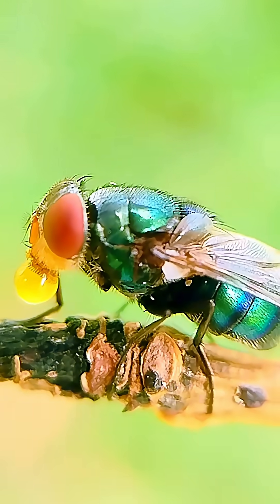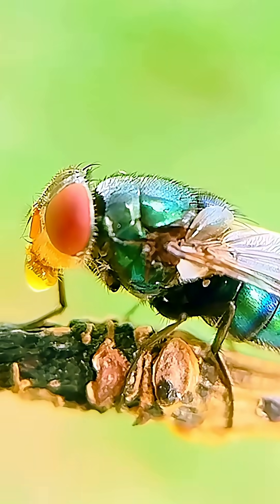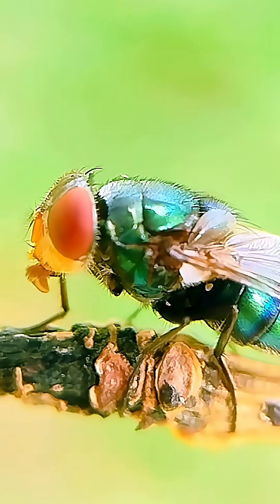So next time you see a fly, instead of brushing it away, take a moment and witness the quiet brilliance of the small.